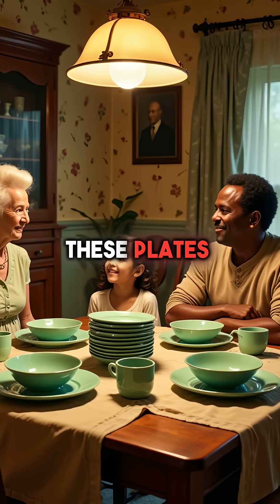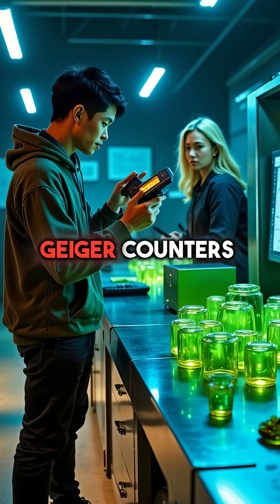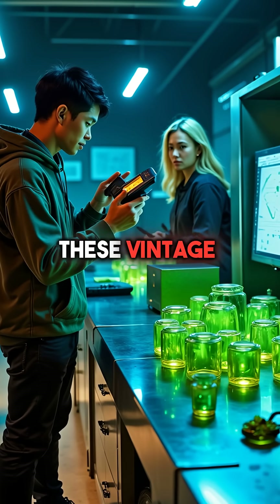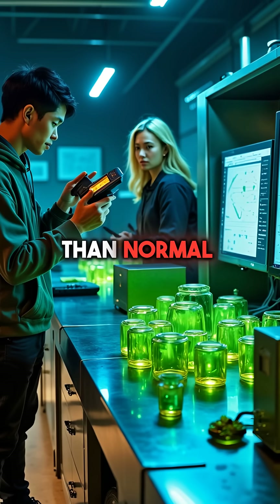Families used these plates, bowls, and cups for decades without knowing they were radioactive. When tested with Geiger counters today, these vintage dishes register radiation levels 100 times higher than normal background levels.